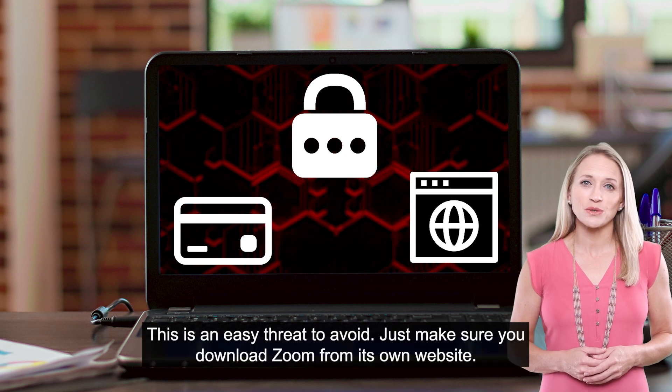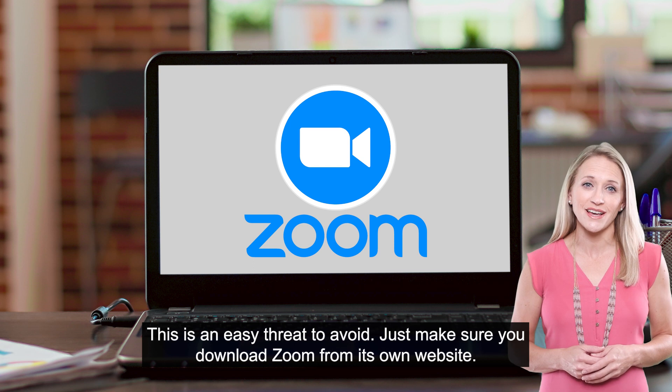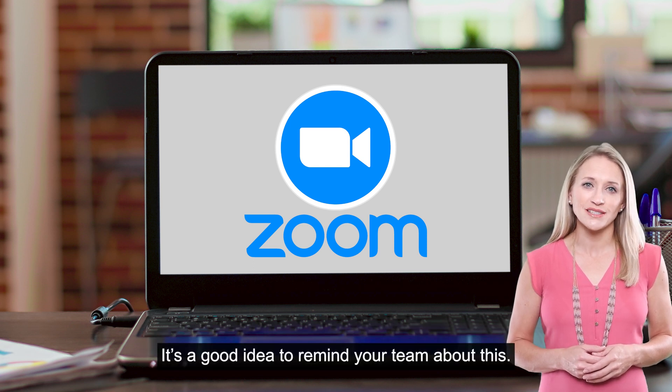This is an easy threat to avoid. Just make sure you download Zoom from its own website. It's a good idea to remind your team about this.